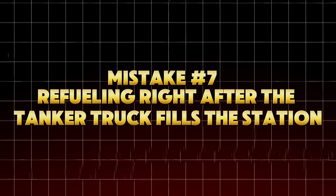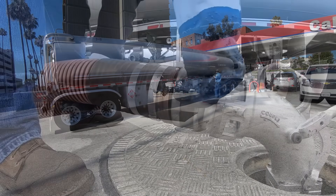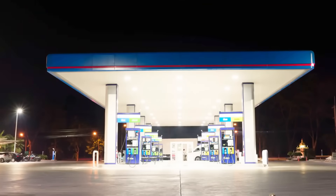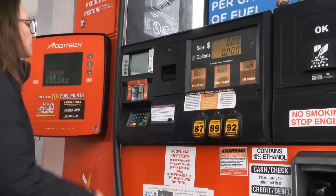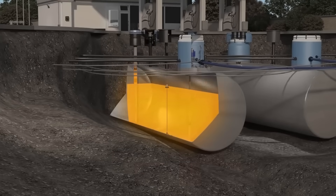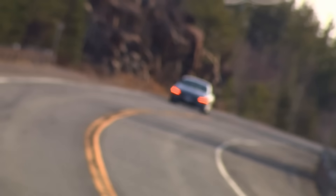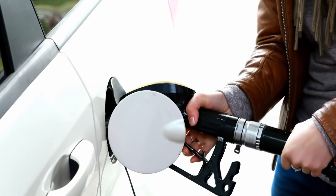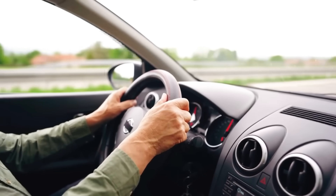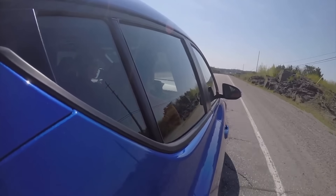Mistake number seven: refueling right after the tanker truck fills the station. You pull into a gas station and see a big tanker truck pumping fresh fuel into the underground tanks — most people think that's perfect timing, fresh gas. But here's the truth: that's the worst time to refuel. When tanker trucks fill underground storage tanks, they stir up sediment, water, and rust that sit at the bottom. These impurities stay suspended in the fuel for hours. If you pump right after, all that debris gets sucked straight into your car's tank and into your injectors and filters. The Automotive Petroleum Institute found that engines refueled within two hours of a station delivery showed a 27% higher particle contamination rate in their filters.